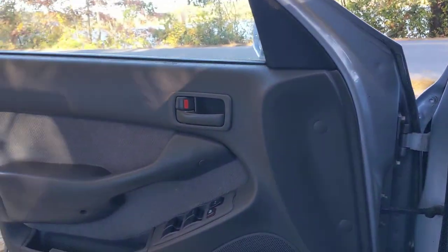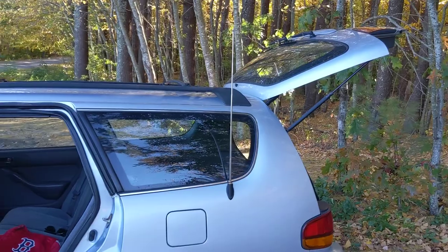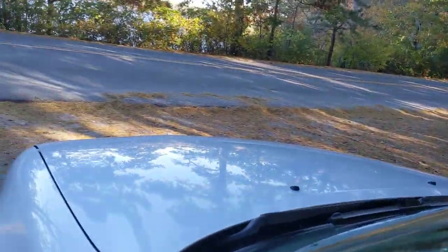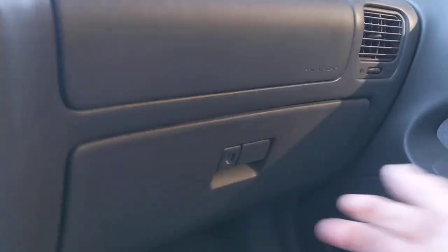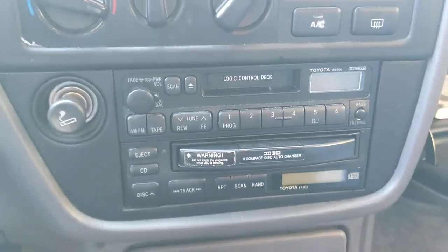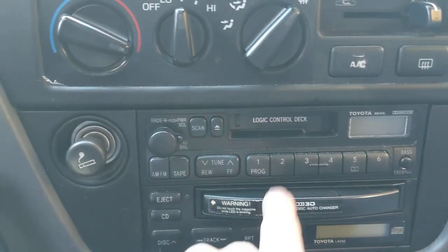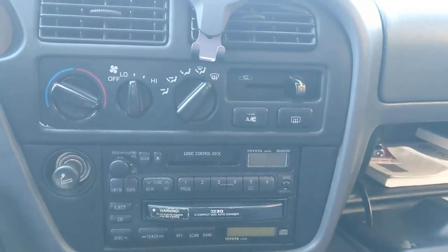It's all factory — everything works, minus the power antenna has decided it has stopped retracting. So it is permanently now a fixed-mast antenna. It's got the factory and working tape player and in-dash three-disc CD changer. This is a cartridge that pops out, and you load the discs in, and then you have three different CDs available.